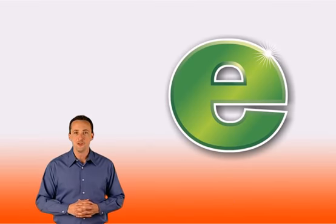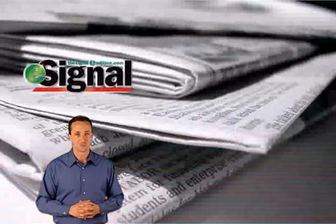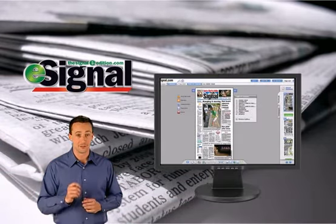Introducing E, the new Signal Digital E edition. E is an exact replica of your daily print edition delivered to your computer instead of your doorstep.